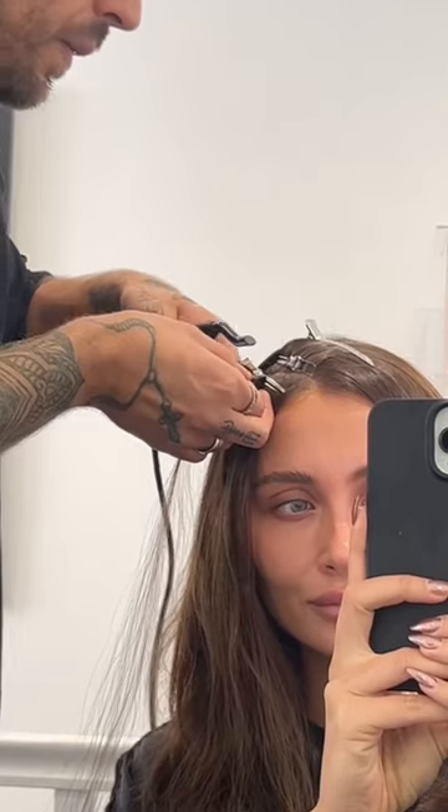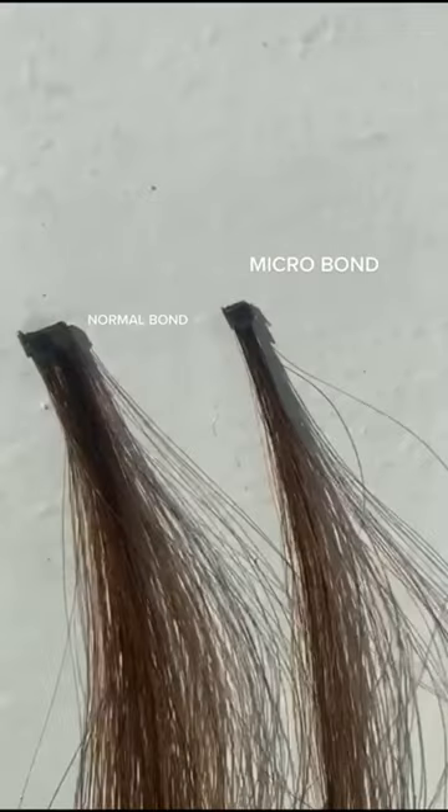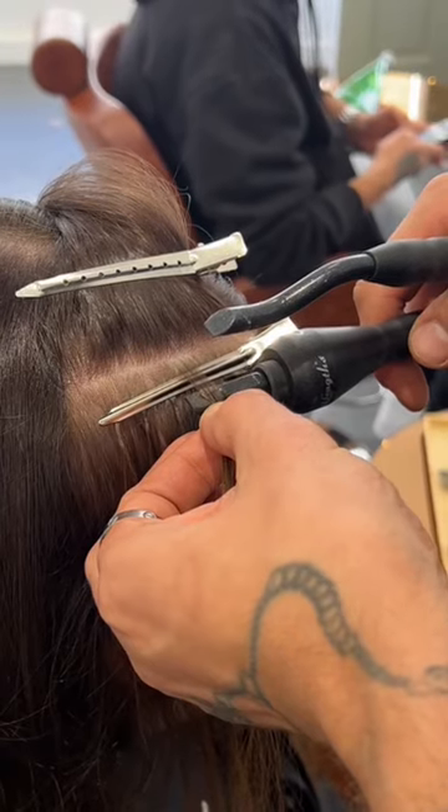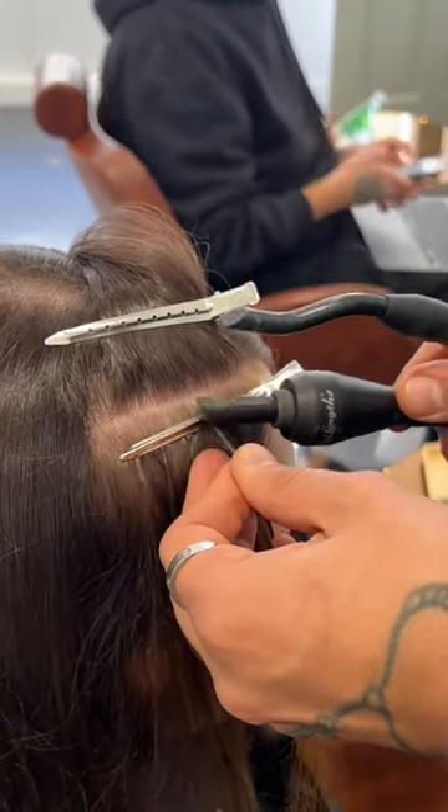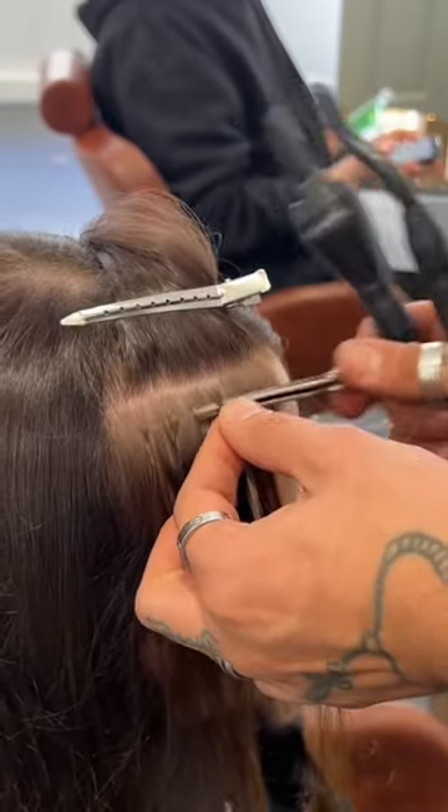I get these extensions done at Hadley Yates salon in London. The method that he uses are these super tiny bonds — as you can see here in comparison to a standard bond, they're a lot smaller. This makes them super lightweight and so natural that you can barely see them once they're in your hair.